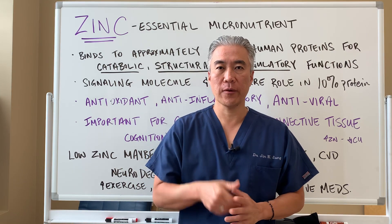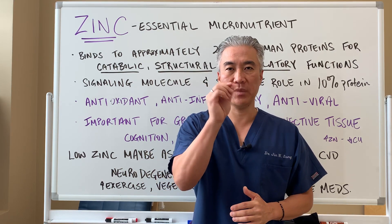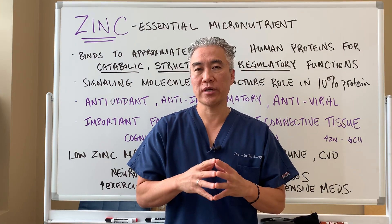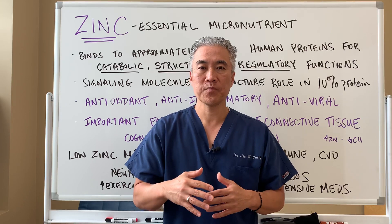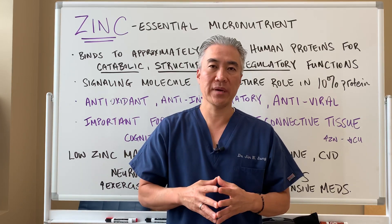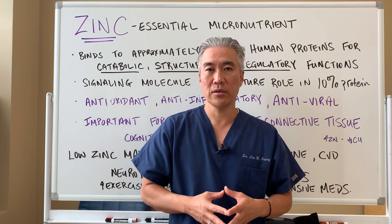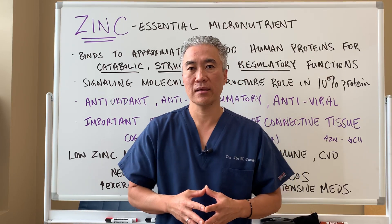Welcome back, this is Dr. Jin Sung, where clinical excellence meets excellent results. Today we're going to talk about an important trace mineral called zinc. Let's get right into some of the benefits, the dosages, and what you can utilize in food to increase your zinc levels.